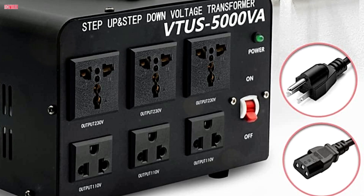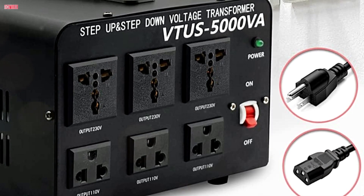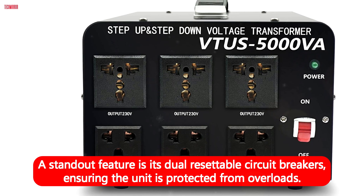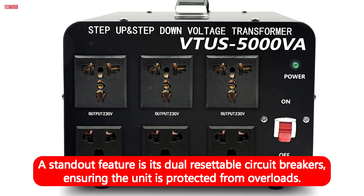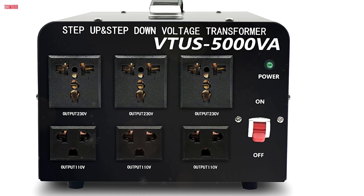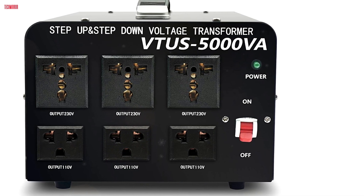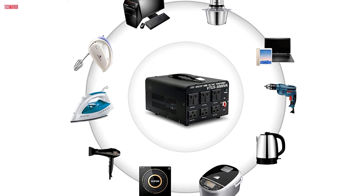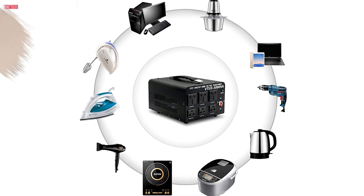The fanless, noise-free design adds convenience, while the metal casing enhances durability. A standout feature is its dual-resettable circuit breakers, ensuring the unit is protected from overloads. Users can quickly restore power by pressing the fuse button, making it reliable and easy to maintain. This 5000W model provides full loading capacity, delivering consistent performance for heavy-duty use.